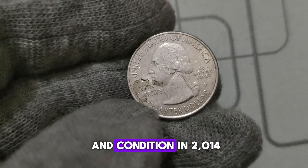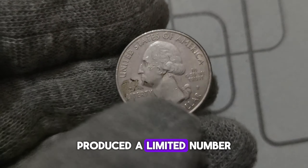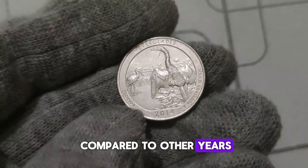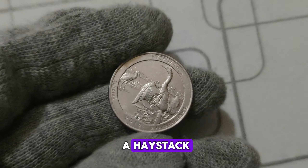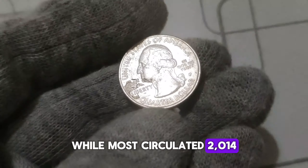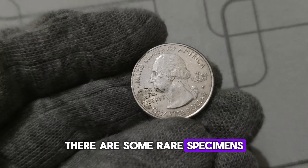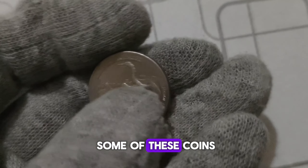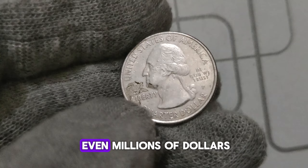It's all about rarity and condition. In 2014, the Philadelphia Mint produced a limited number of these quarters, making them relatively scarce compared to other years. Furthermore, finding one in pristine condition can be like finding a needle in a haystack. While most circulated 2014 P. Mint Mark Washington quarters may only fetch a few dollars, there are rare specimens that have sold for jaw-dropping amounts — some auctioned off for hundreds of thousands, and in some cases, even millions of dollars.